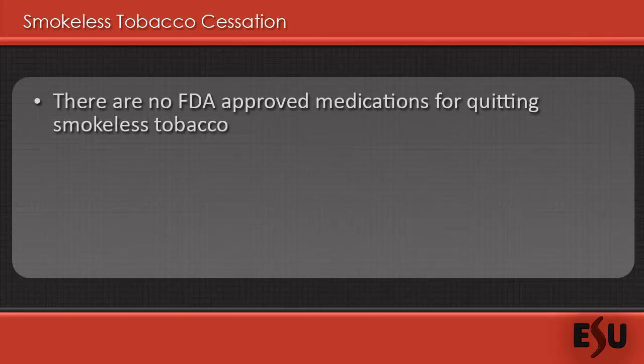When it comes to quitting smokeless tobacco, there aren't as many options available as there are for quitting smoking. The FDA-approved medications for smoking cessation, such as Zyban and Chantix, are not approved for quitting smokeless tobacco use. Instead, the National Institute of Health provides a long list of suggested methods and tips for help with quitting the use of smokeless tobacco.